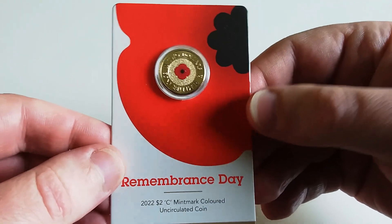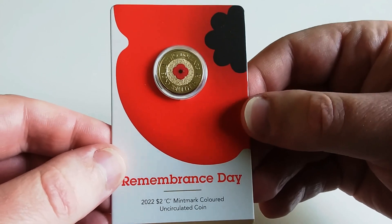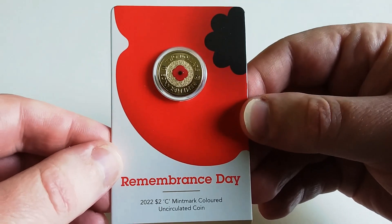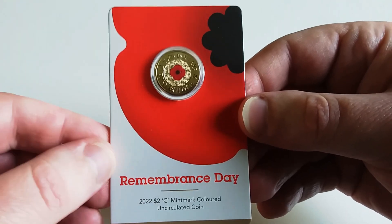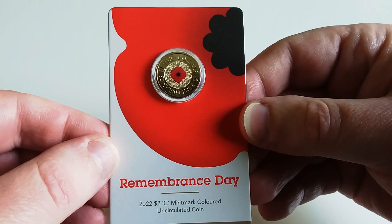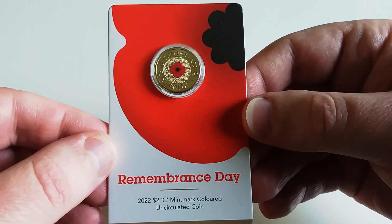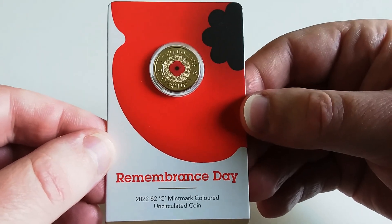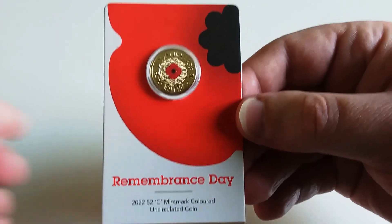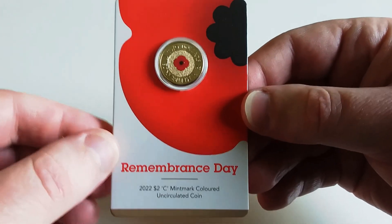I'm not sure if it would be the most wanted anymore, but it's debatable between this one and the 2012 red poppy. This one does have a lower mintage than the 2012, so I think this one is the most wanted by coin collectors — it certainly seemed that way when it was released. So I have this at number one.